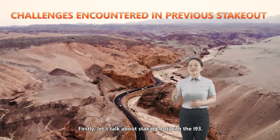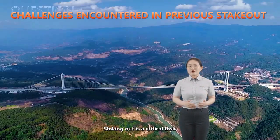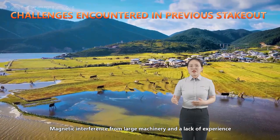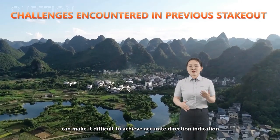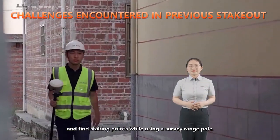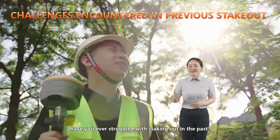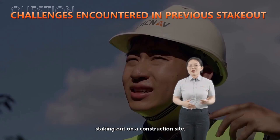Firstly, let's talk about staking out with the i93. Staking out is a critical task, but achieving precise staking out can be challenging. Magnetic interference from large machinery and a lack of experience can make it difficult to achieve accurate direction indication and find staking points while using a survey range pole. Have you ever struggled with staking out in the past? Type yes in the chat if you have ever had problems staking out on a construction site.